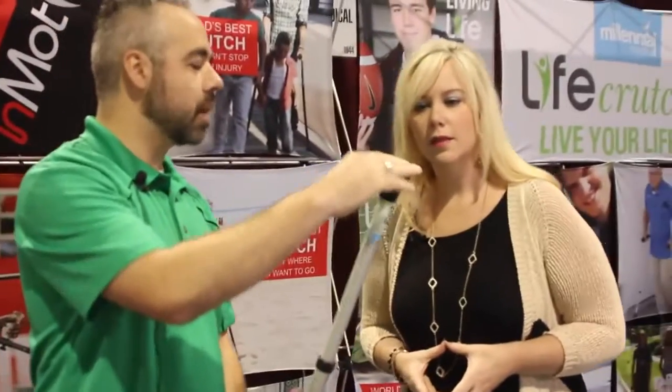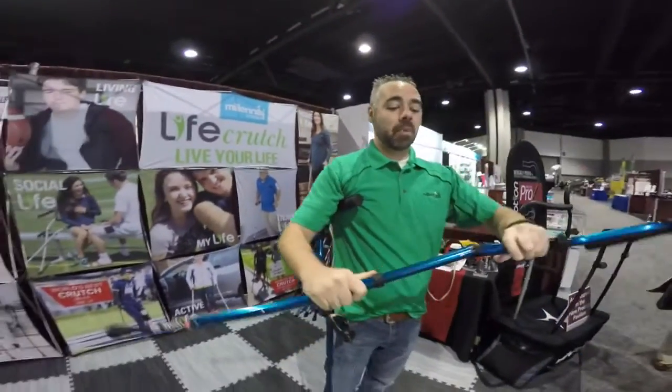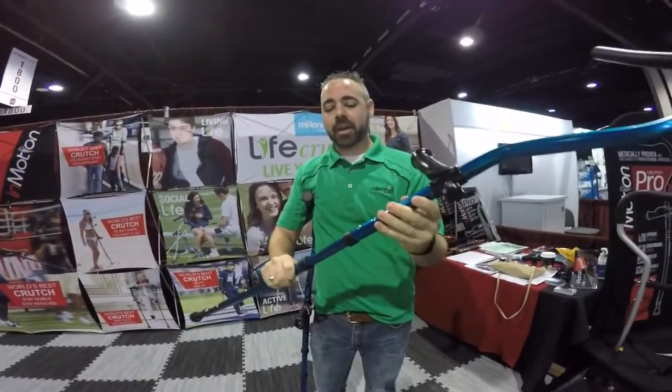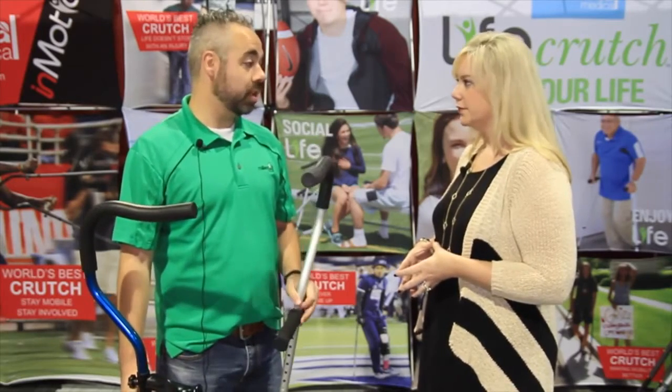We also have as standard an articulating tip, which gives you better surface coverage. For 2016, we're actually launching a buy-a-crutch, give-a-crutch program. We have a product called the In Motion Crutch and we're starting a campaign called the Mobility Movement, where if you buy an In Motion Crutch, we'll actually be donating one of our Life Crutches to two different charities.